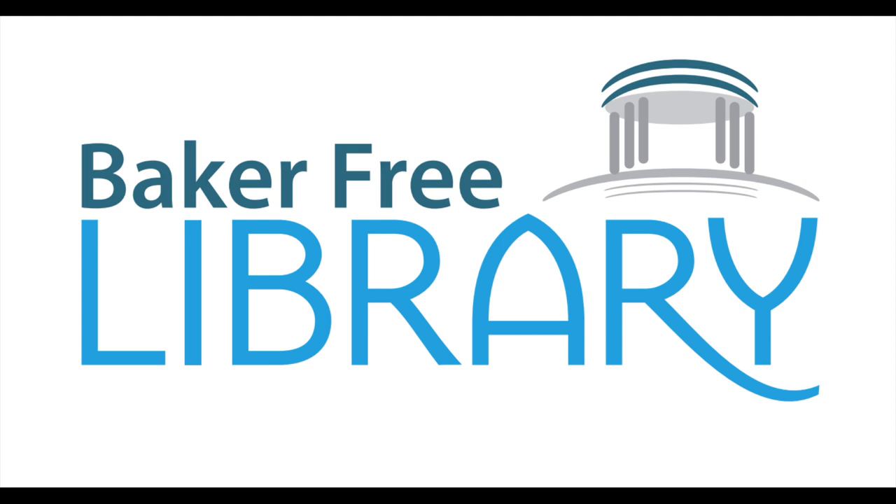If, like me, you're unsure exactly how you feel about spiders, you might also like I'm Trying to Love Spiders, It Isn't Easy by Bethany Barton. Thank you for listening to this episode of First Chapter Fridays. Tune in again next week for another great story.